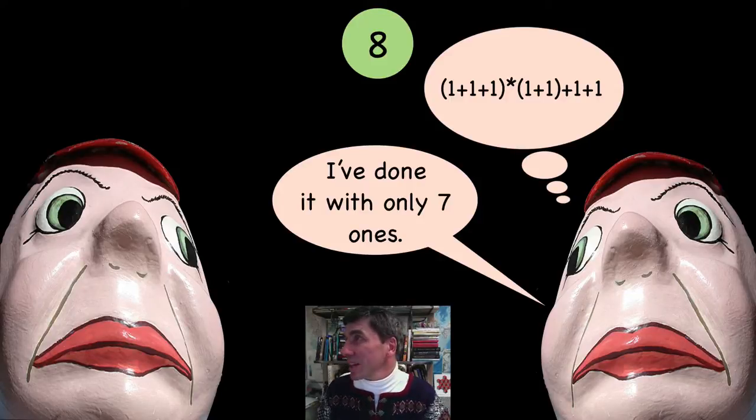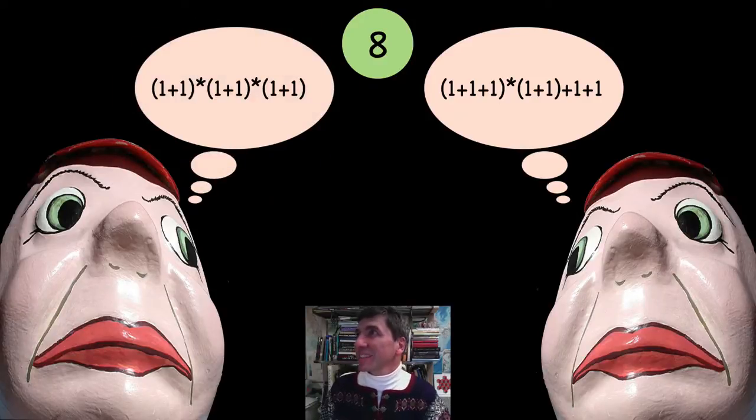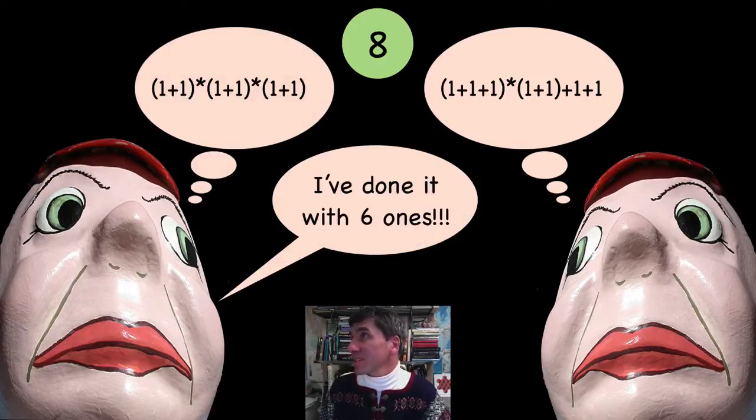Tweedledee, can you do better than that? Let's see, just think. Yes, so you did it in 6 ones — that's right.